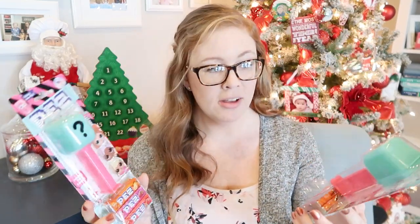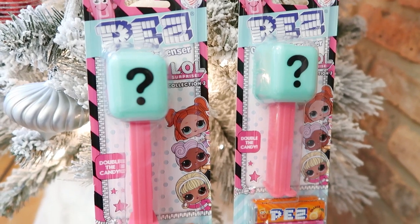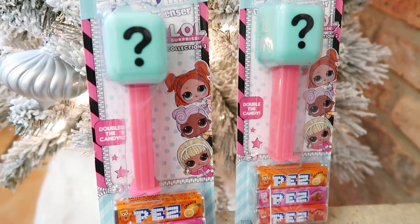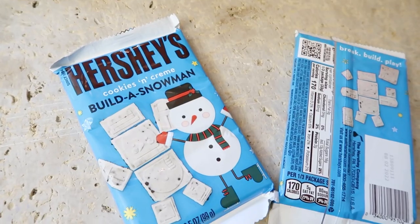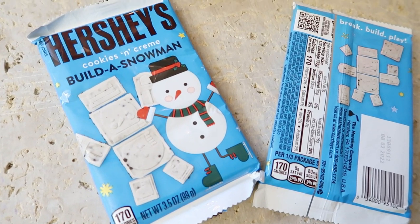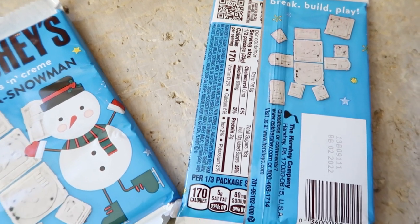They love LOL dolls, so when I saw these LOL Pez dispensers, I had to buy them. They are mystery so you don't know who you're going to get, and they come with six Pez candies each — hopefully they'll get different ones so we can tell them apart. And lastly, these Hershey's Cookies and Cream build-a-snowman chocolates are so adorable. You can cut them apart and build the snowman with the arms and the legs and everything. I just thought my girls would love being able to play while they eat.